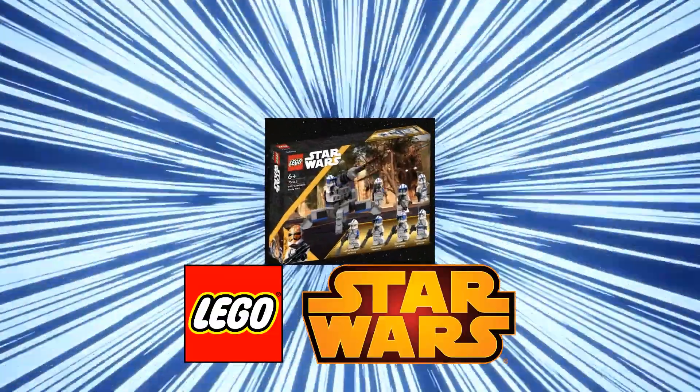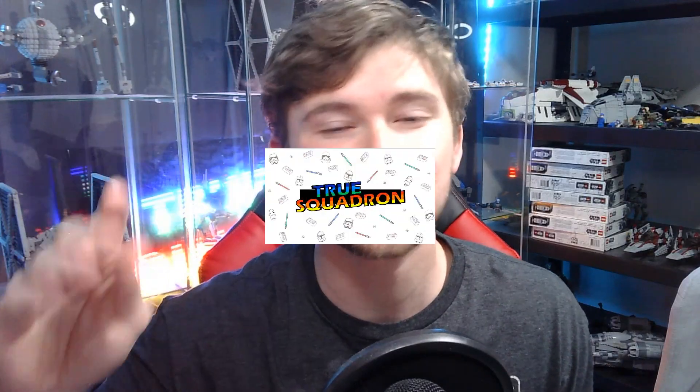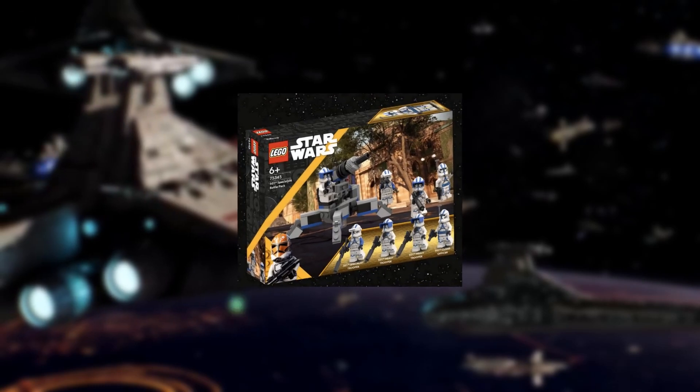The first leak of the LEGO Star Wars 501st Specialist Battle Pack coming out in 2023 is finally here. Welcome to New Squadron — if you want to stay up to date with all the leaks and LEGO Star Wars news coming out for 2023, make sure to subscribe. Now let's dive into this minifigure leak.